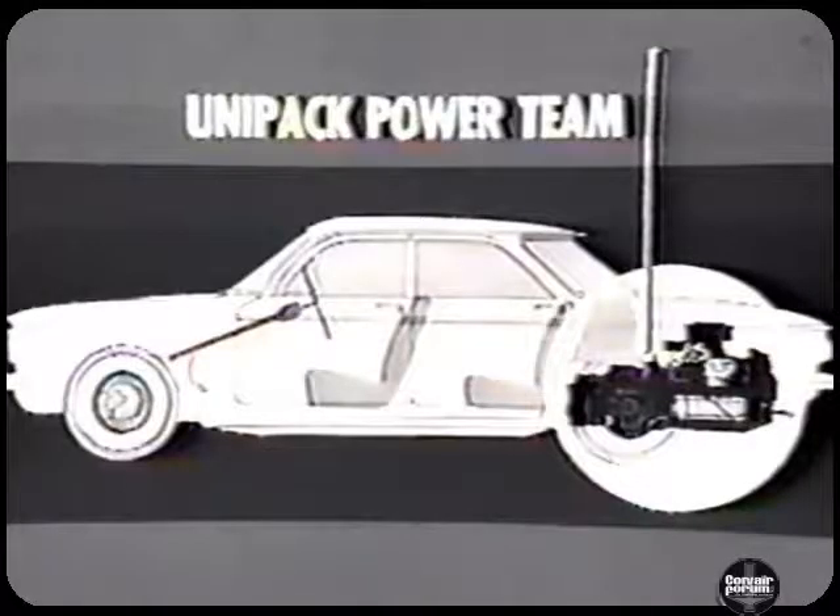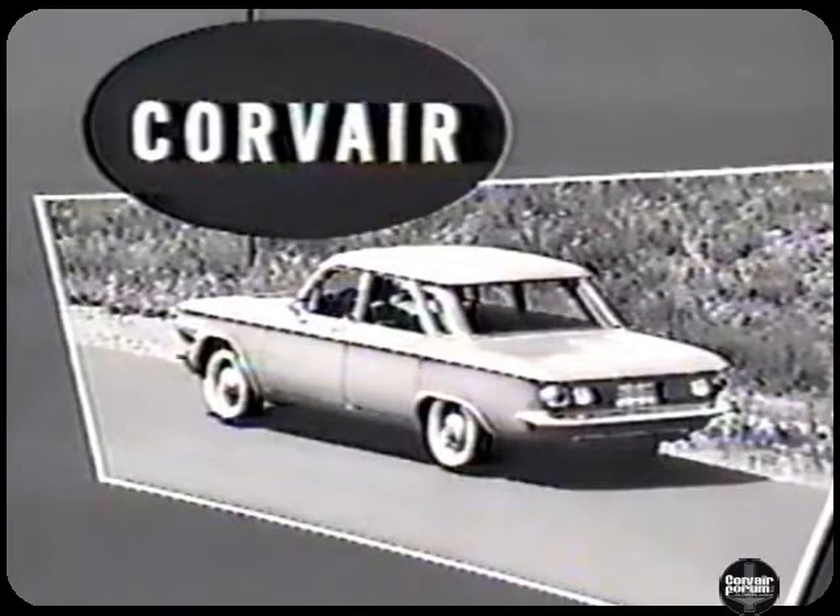This is the Corvair's Unipack Power Team — America's first and only rear-mounted engine and transmission package. This is the compact power combination specially designed for the Corvair and mounted in the rear where it belongs in a compact car. And this is the Corvair — Chevrolet's answer to the need for an ideal compact car in size, weight, fuel economy, and performance.